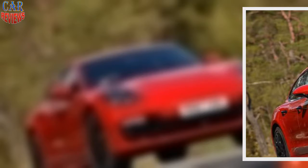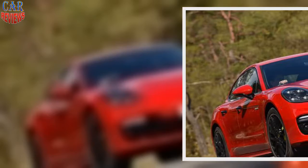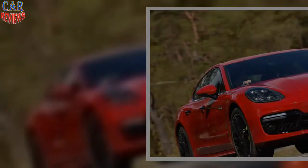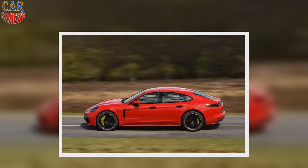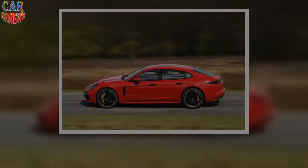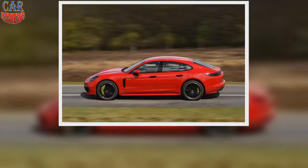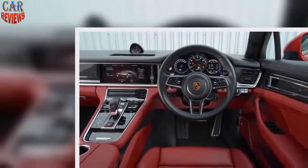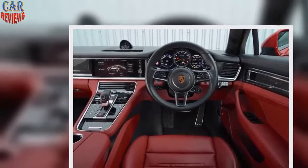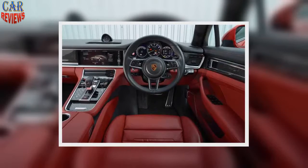On the road, with all guns blazing, the Panamera Turbo S E-Hybrid is outrageously fast. Overtaking and motorway slip road manoeuvres are a mere toe-twitch away. Standard four-wheel drive means iron grip in the dry, and not that much less in the wet. It's a friendly drive, with precise steering and no major handling vices. Only two factors limit its claim to become the fastest point-to-point vehicle on the road — size and weight.